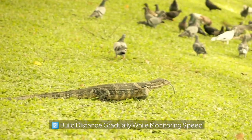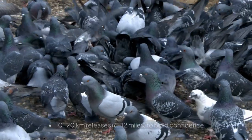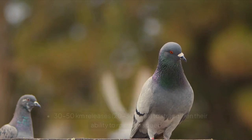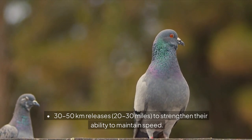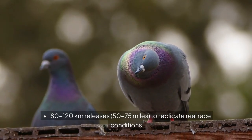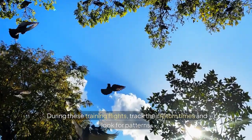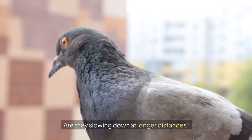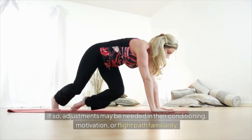Build distance gradually while monitoring speed. As pigeons get comfortable with short tosses, gradually move them to 10 to 20 kilometers releases (6 to 12 miles) to build confidence; 30 to 50 kilometers (20 to 30 miles) to strengthen their ability to maintain speed; and 80 to 120 kilometers (50 to 75 miles) to replicate real race conditions. During these training flights, track their return times and look for patterns. Are they slowing down at longer distances? If so, adjustments may be needed in their conditioning, motivation, or flight path familiarity.